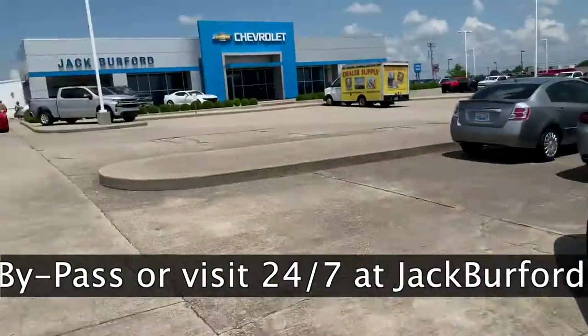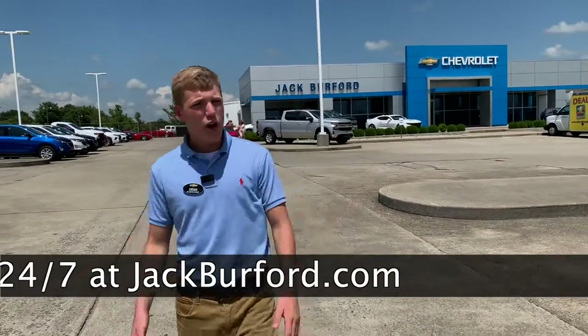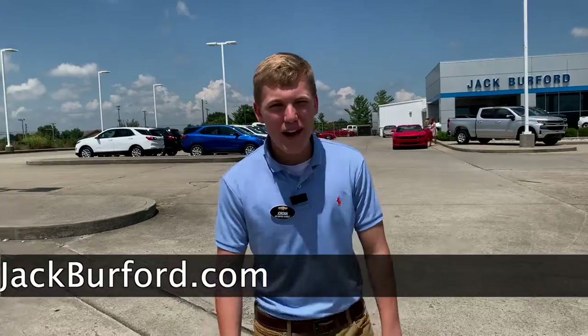Jordan, people want to find out about these — where do they go? They can stop in at jackburford.com or you can come in across from Walmart at 819 Eastern Bypass. We'd be happy to help you all. Thanks, Jordan.